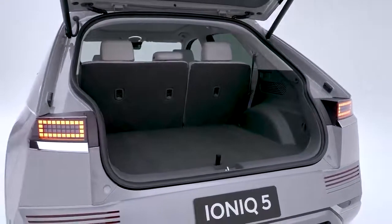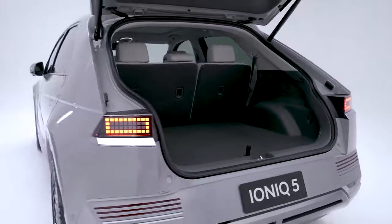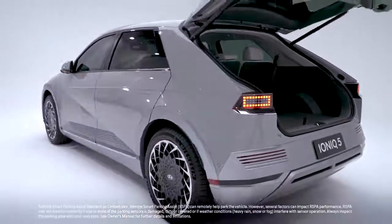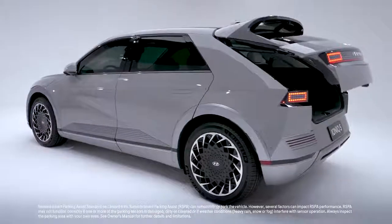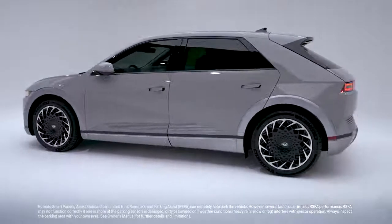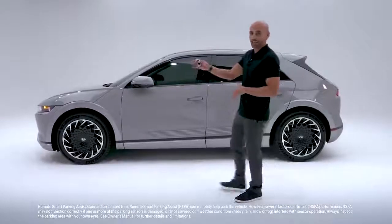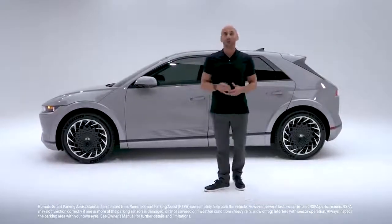Lots of storage space in the back with rear seats that fold down into a 60/40 split. The Ioniq 5 has two Hyundai innovations that add an extra level of convenience. Remote Smart Parking Assist lets the Ioniq 5 park itself without you even being in the vehicle — push this button on the key fob and it can pull directly in and reverse out of a parking spot, perfect for tight places.